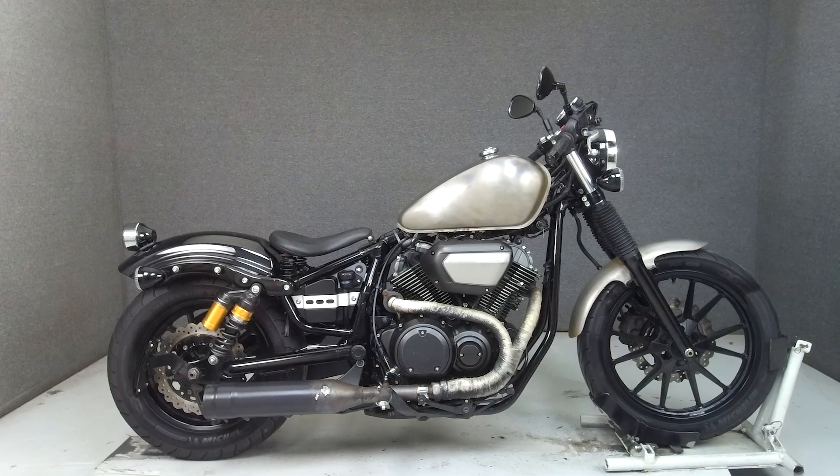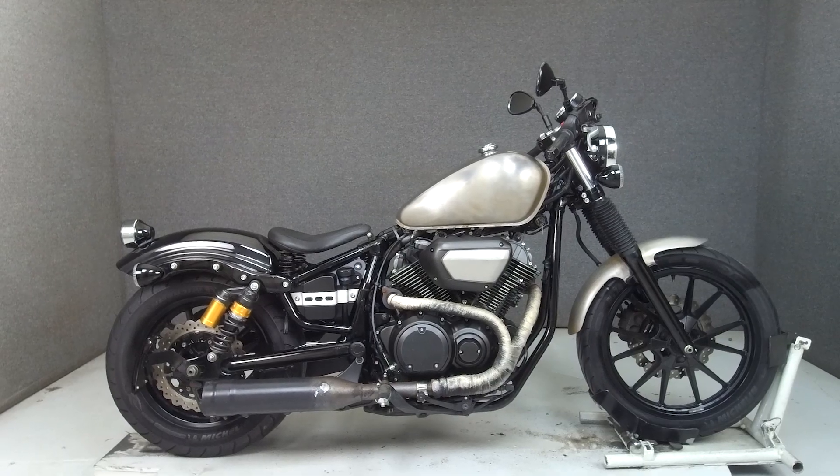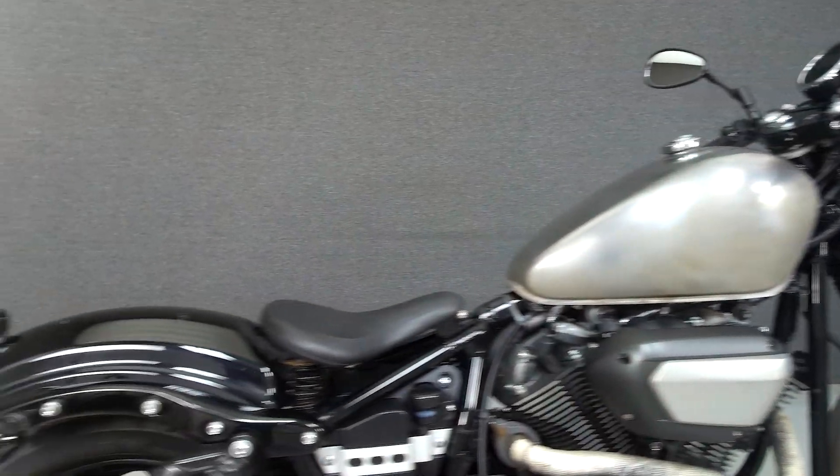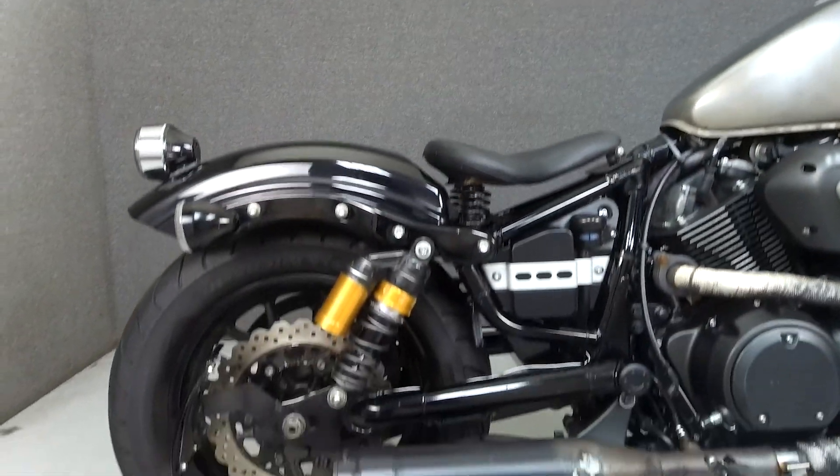Hey everyone, this is Keegan from National Power Sports. Today we're taking a look at this 2015 Yamaha Bolt 950 C-spec with 17,276 miles.